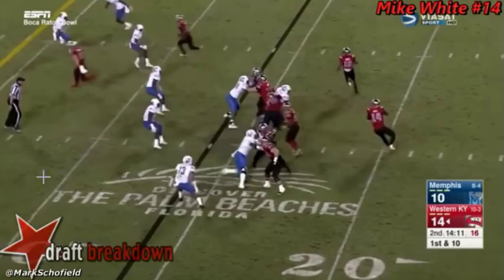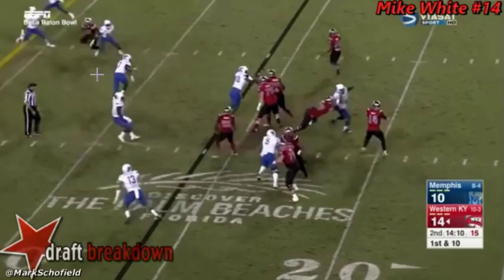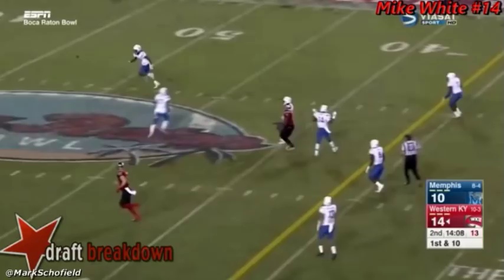If it were man coverage and somebody was trailing, you'd have one less defender up here — you'd probably have an easier window to throw the post. But since they stayed in zone, these guys are dropping a bit. Nobody's really covering this flat. This is wide open. But White doesn't read and react to it correctly. He stays trained with his eyes on this post route. There's really nowhere to fit this — it's a tough throw to make. You've got to try to fit it in between these two guys right underneath, and then you've got this wide open. White tries to fit it in, can't, and it's incomplete.